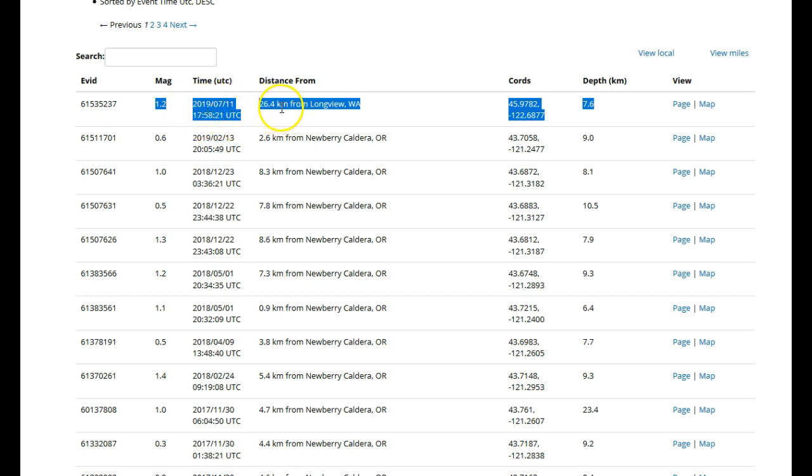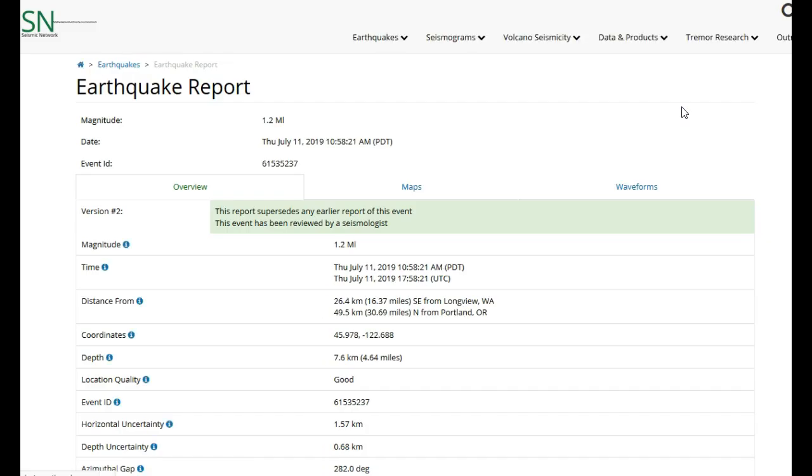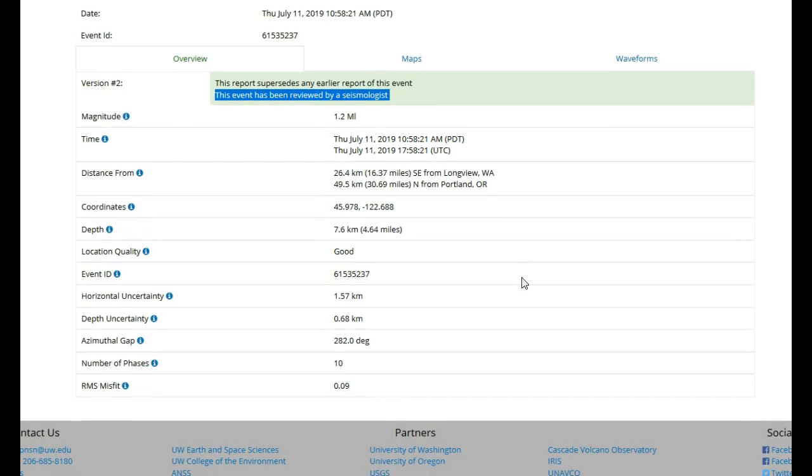26.4 kilometers from Longview, Washington. Usually you would name a volcano right here because most low frequency events are either deep long period events or normal LF events at volcanoes. This is pretty far away from the closest volcano, which would be Mount St. Helens. I thought maybe they accidentally labeled it as a low frequency event and it was actually a quarry blast. However, this event has been reviewed by a seismologist and it is on their low frequency catalog. Location quality is good.